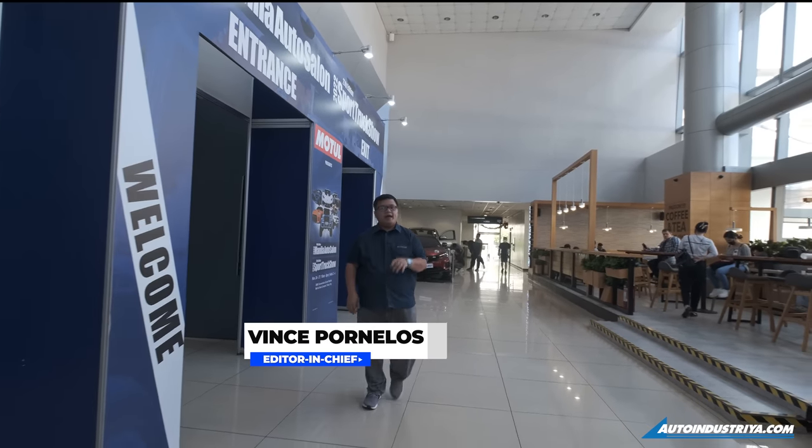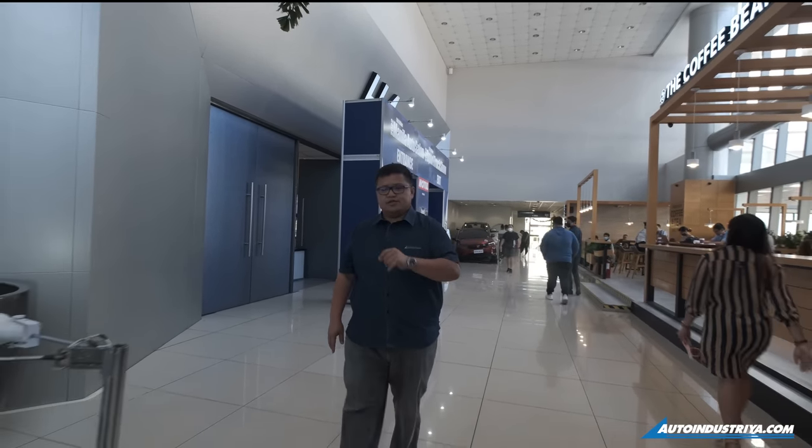We just spent the entire morning here at the Manila Auto Salon and Sport Truck Show and we saw quite a few things. So we thought we'd give you five reasons why you should come and visit the show.